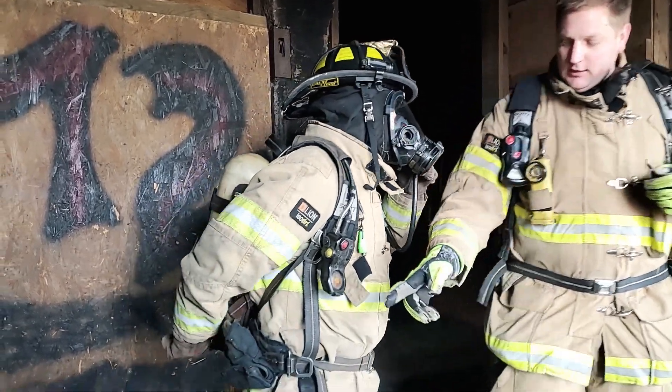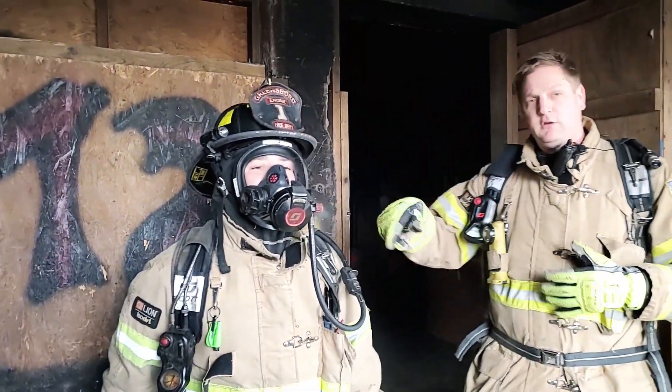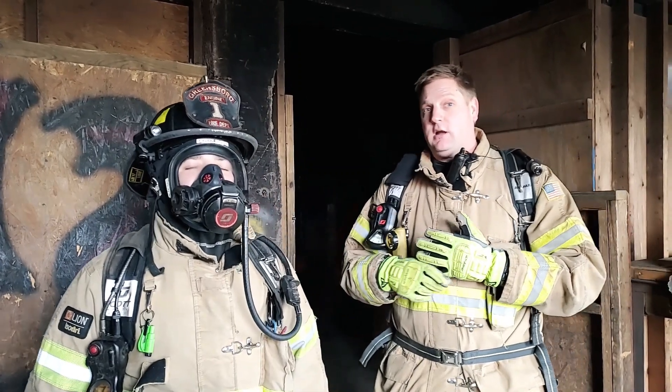then we need to regulate with our bottle here. If we can't get the free flow to stop, we're going to call a mayday and then exit our IDLH.